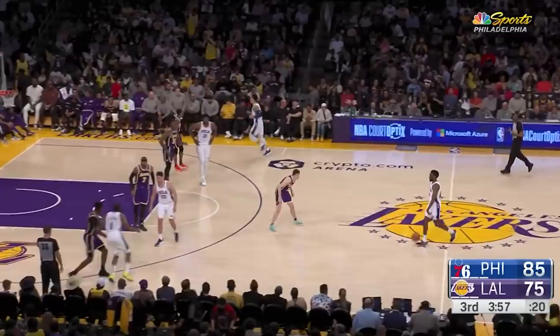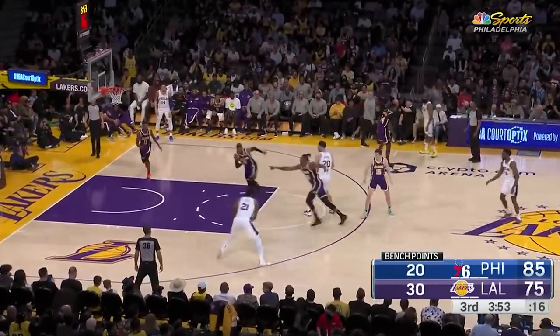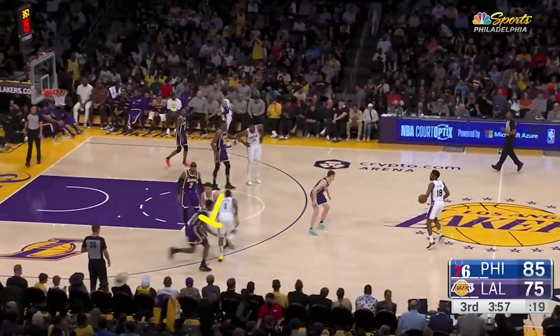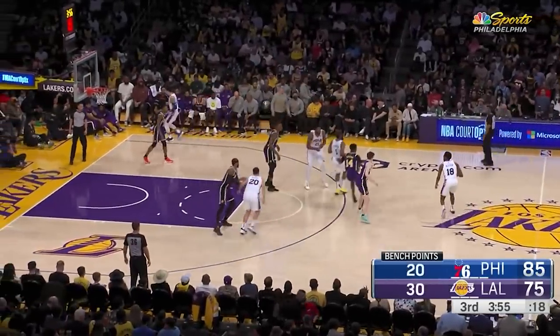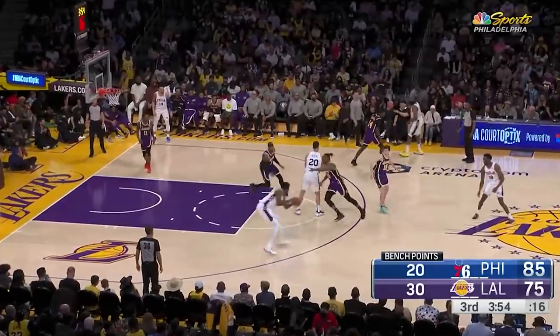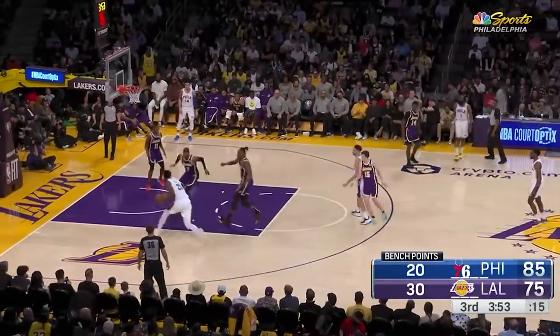Meanwhile, the 76ers exploited the Lakers' weaknesses on defense — or I should say Melo — over and over in this game. Niang screens for James and then immediately turns around to screen for Embiid too. Carmelo should have switched much earlier in order for Joel to receive the ball up high. Instead, he was way too slow and now we have a rolling Embiid attacking the rim. And that is unstoppable.